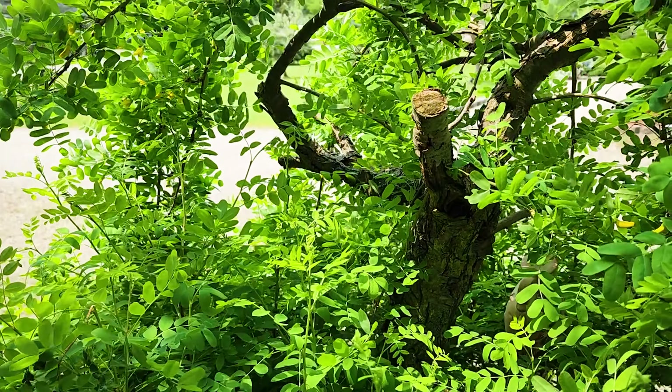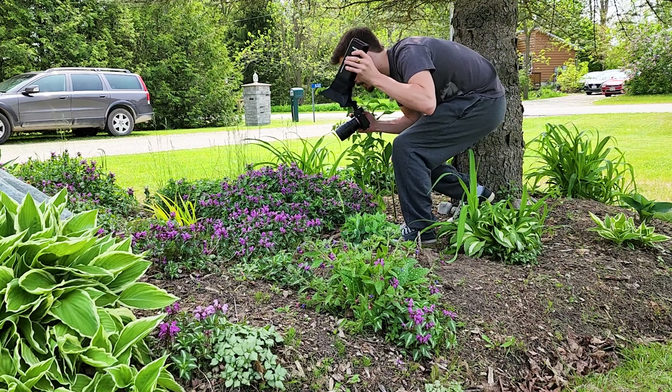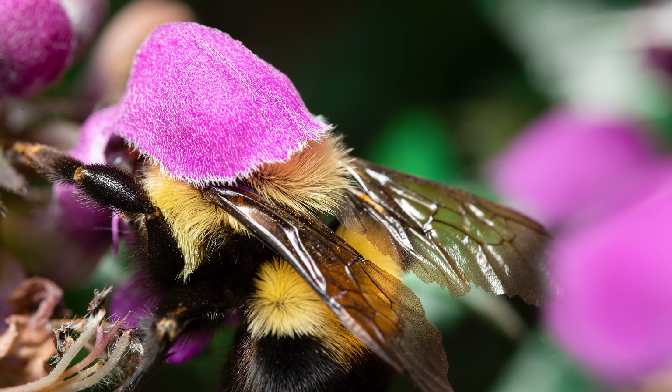There seems to be a lot more bugs out today, which is awesome. Hopefully I can find something pretty interesting. It is a tad windy out, which makes things a little more difficult — trying to get the shot and focus, sometimes bugs are waving back and forth on plants. But let's head out and see what we get for our first shot.